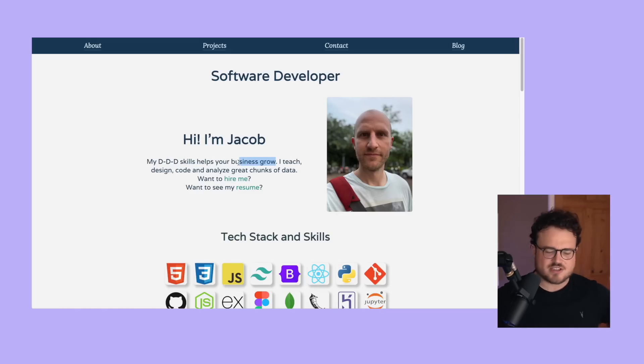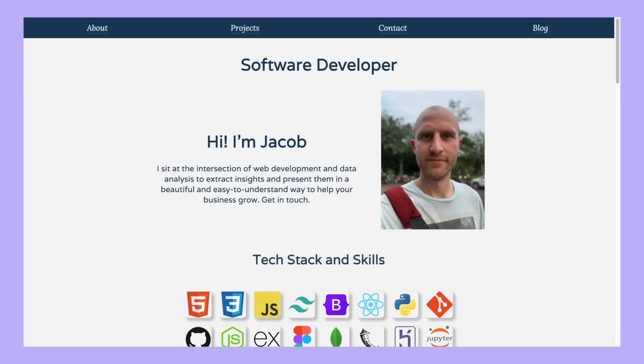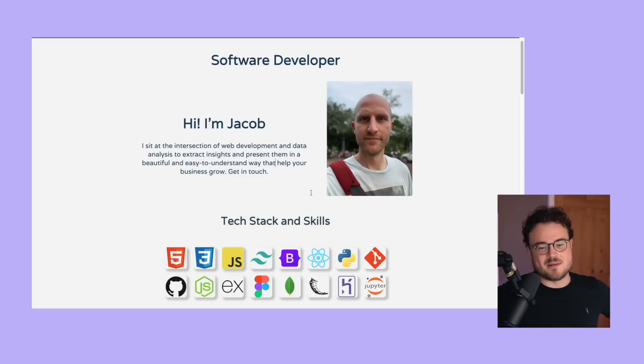Jacob is a hundred percent thinking about what they have to offer that someone's going to care about - they explain that they help your business grow. I just think we can tighten this up. What if instead it said something like: 'I sit at the intersection of web development and data analysis to extract insights and present them in a beautiful and easy-to-understand way that helps your business grow. Get in touch.' That's just my first pass - I hope it's helpful.